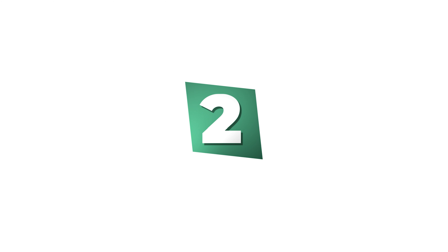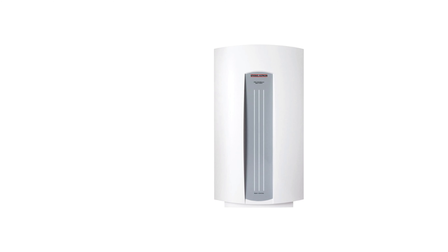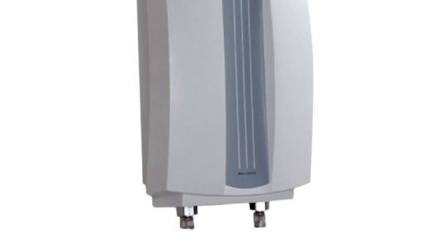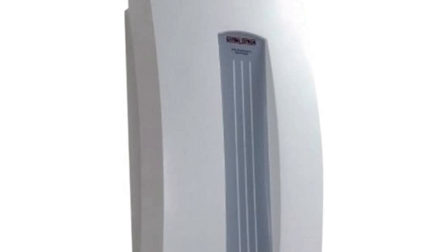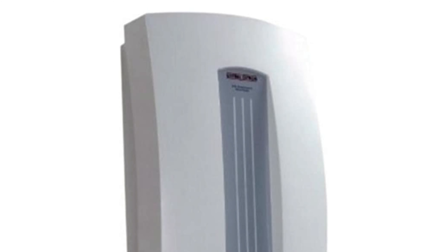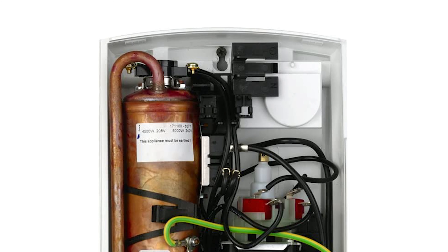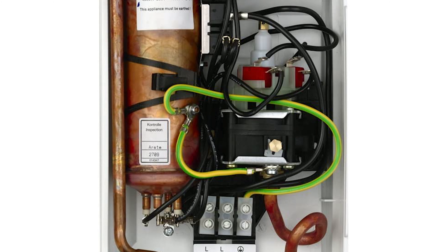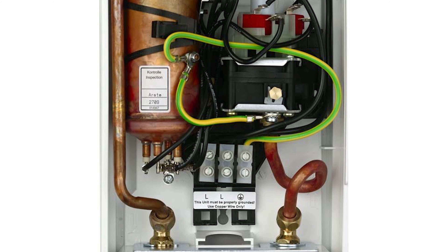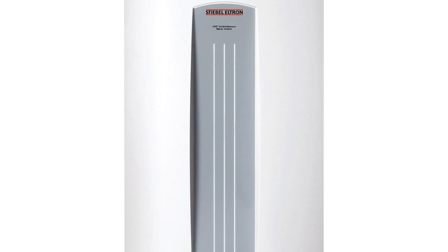Number two: Stiebel Eltron Indirect Water Heater. This indirect water heater from Stiebel Eltron can deliver warm or hot water to a single point of use, usually a hand wash or utility sink. The heating element is controlled by a flow switch, which means it can never dry-fire and fail prematurely. Since all units are hydraulically controlled, operation is quiet. It is equipped with a safety high limit with manual reset, and the rugged all-copper design ensures many years of reliable service.